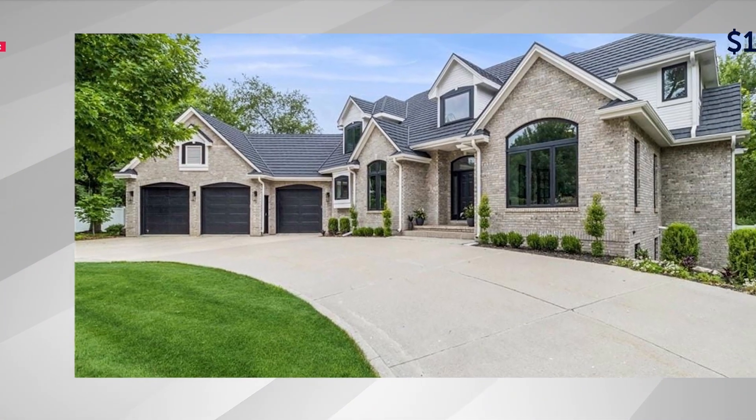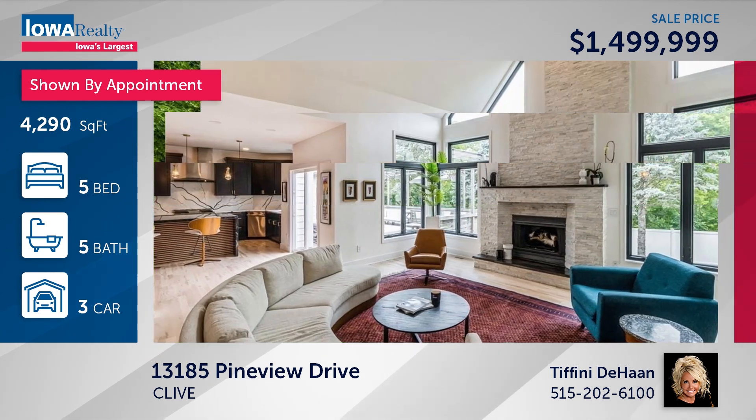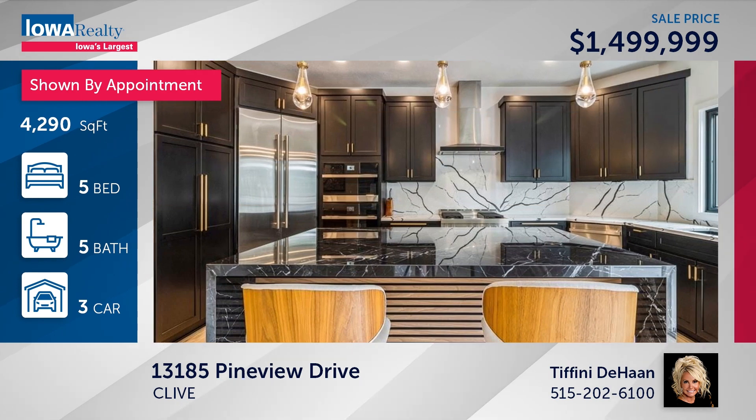Tiffany DeHaan has five bedrooms and five baths in the Woodlands — immaculate, fully renovated story-and-a-half with no expense spared, smart home integration, all the updates including a new metal roof, lots of style at $1,499,999.